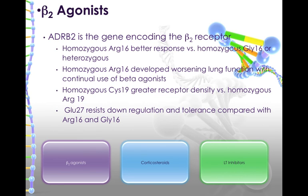Let's talk about the beta-2 agonists. The beta-2 agonists are drugs that will activate the beta-2 receptors.